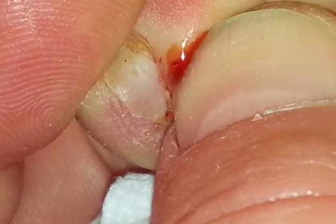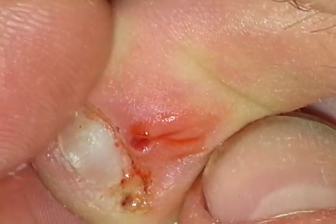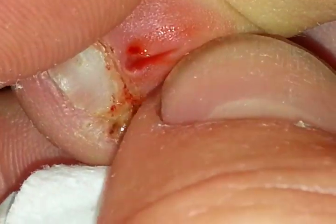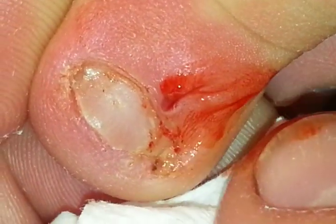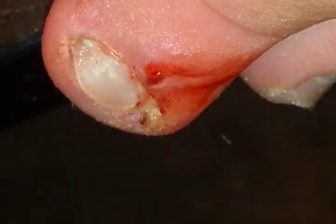Clear gel just keeps coming out — how much can be in there? Well, that's all for tonight's surgery. Actually, I'm going to continue on because this needs some more squeezing, but I think you get the main idea. Later folks, thanks.